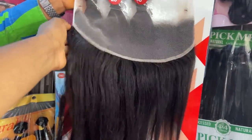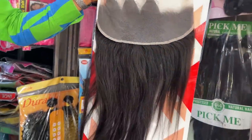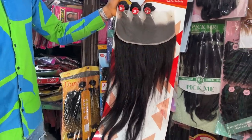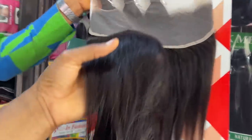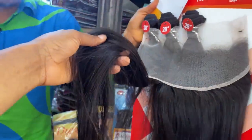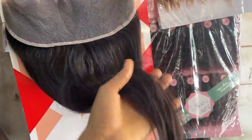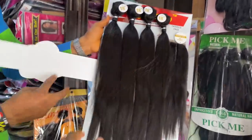So this one is a straight hair — a full frontal. How do you sell this? He said this one he's holding is length 28 and it is 98,000 naira. I actually like the texture of the hair — the texture is really nice. It looks like natural hair.